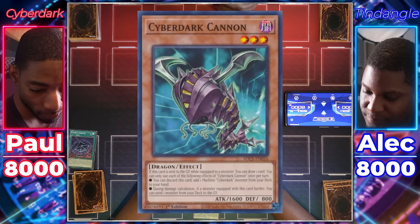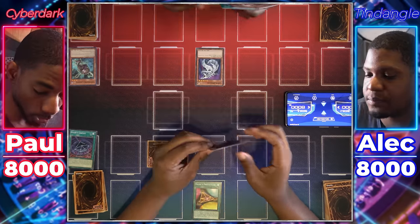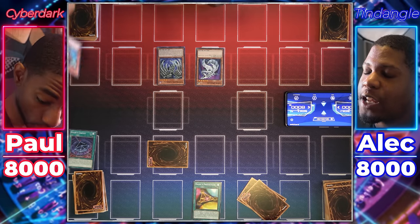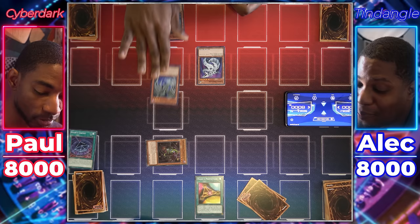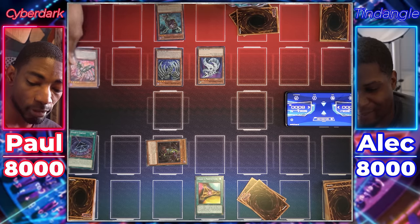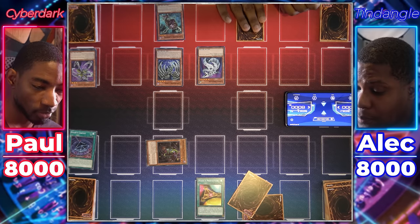I'm gonna discard Cyberdark Cannon from my hand to add a machine Cyberdark monster from my deck to my hand — Cyberdark Edge. Special summon Cyber Dragon. Normal summon Cyberdark Edge. If it's normal summoned, I can target a level three or lower dragon monster in my grave and equip it. Put in the comments if you're tired of hearing me explain Cyberdark effects — I'm tired of explaining them. Attack with Cyberdragon. Ran right into my Tendangle Protector. I'm gonna attack with Cyberdark Edge. During damage calculation, I'll send Cyberdark Chimera from deck to grave. Since it was sent to grave, I get to send another Cyberdark monster — Cyberdark Claw. I'll set a card face down and end my turn.